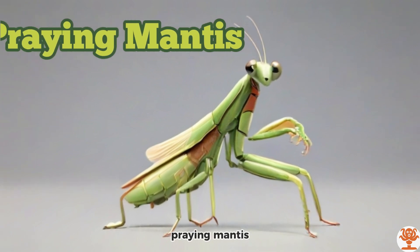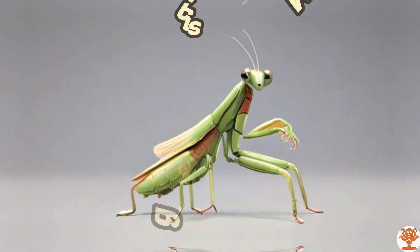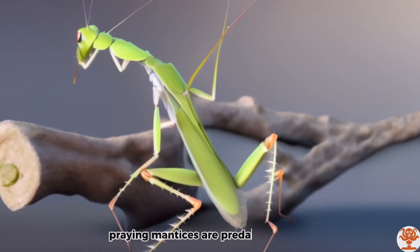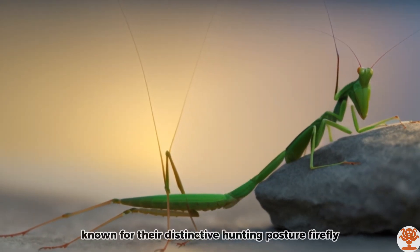Praying Mantis. Praying Mantises are predatory insects, known for their distinctive hunting posture.